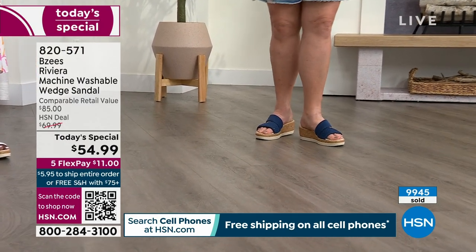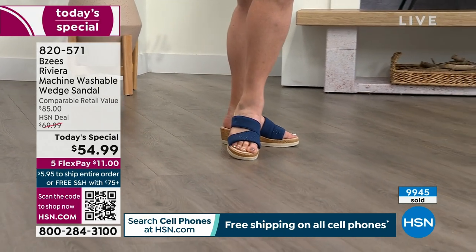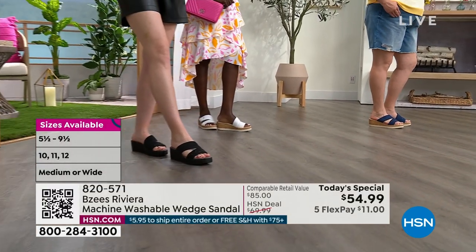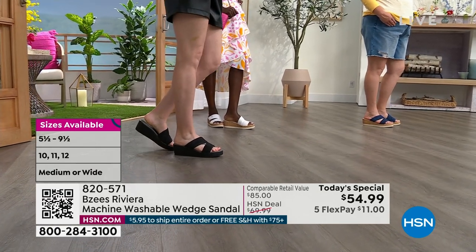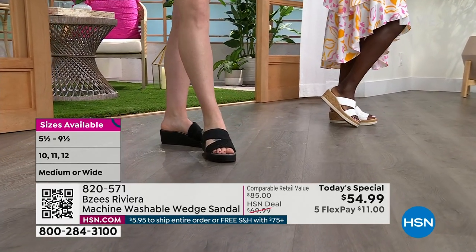We're really excited — we have fun, bold colors and some great neutrals. Sizes start at size five, going through whole and half sizes until 11 and 12, medium and wide widths. They are light, light, light with the BZs Cloud Technology and the quintessential fun summer style that we all want without feeling like you're standing on four inches. So we'll dive into the colors quickly.